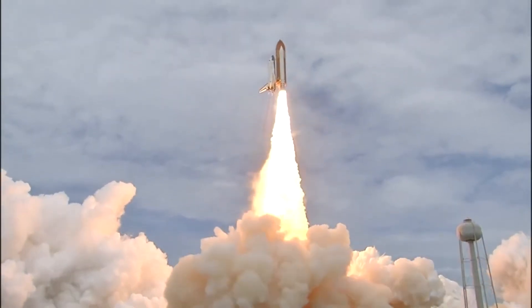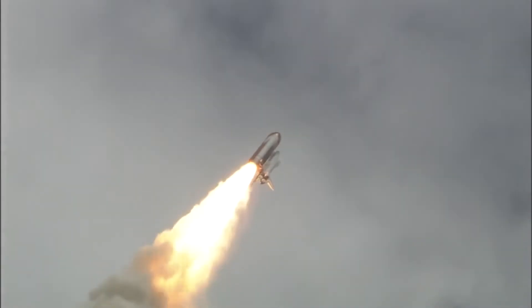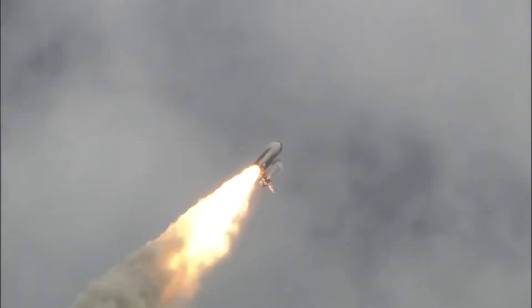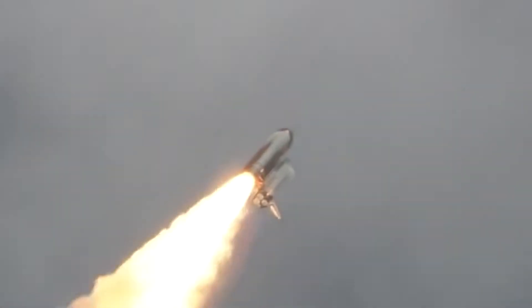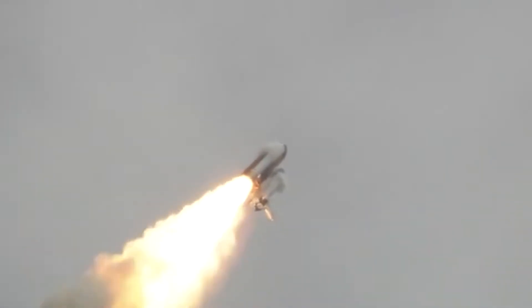In the days of the space shuttle launches, it was common to spot a cloud around the rocket as it ascended, especially as it approached more humid air near clouds. Watch this more closely in slow motion. The science behind this vapor is the same.